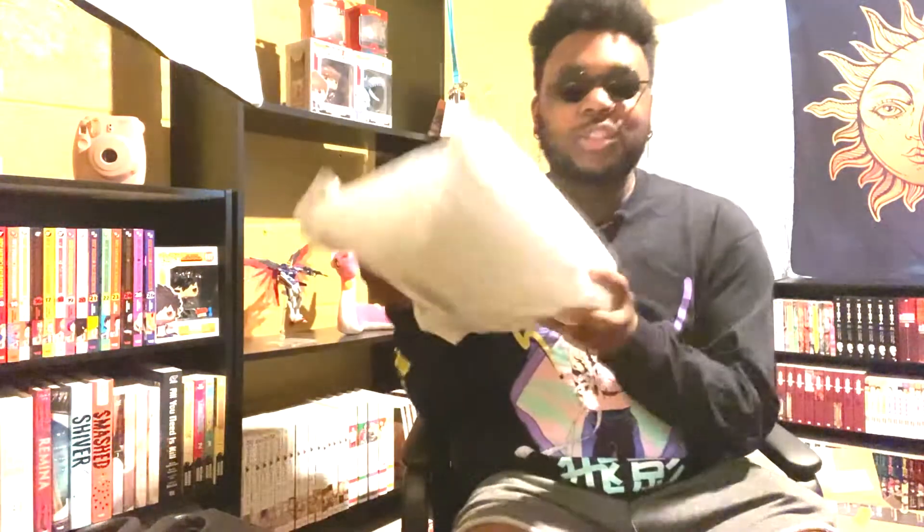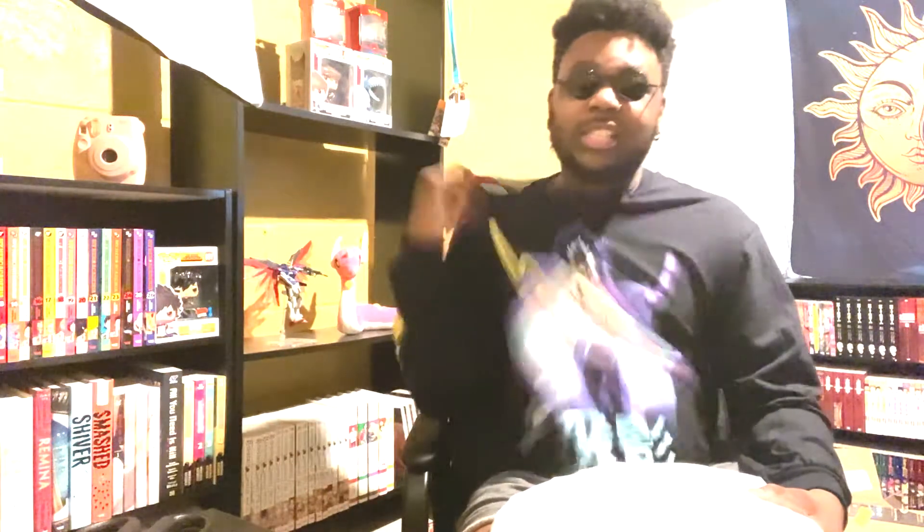What's up guys, welcome back to Gemini Manga. Today we have kind of like an unboxing video. I have a bunch of shirts from Atsuko — it's an anime merch website, pretty cool. I really love the shirts. This one is the Hiei shirt from Yu Yu Hakusho. So yeah, let's just jump right into it.